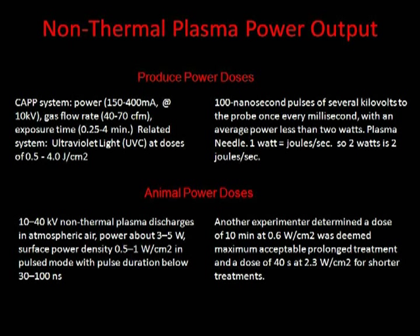The plasma medicine devices being developed have very low wattage. Over a treatment period of 30 seconds to at most 10 minutes, it might raise the surface temperature of the body by one degree at most. Average power is usually less than two joules per second. A long maximum treatment would be about 10 minutes at 0.6 watts per centimeter squared, while a shorter treatment might be 40 seconds at 2.3 watts per centimeter squared.